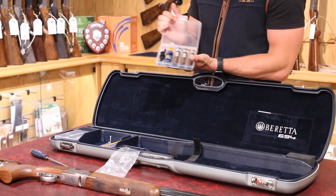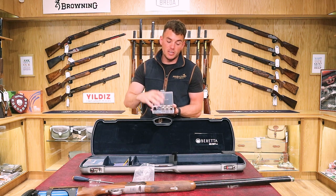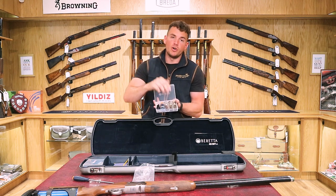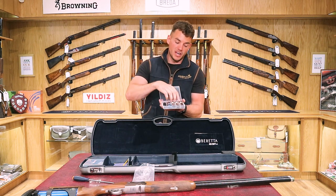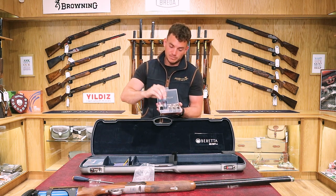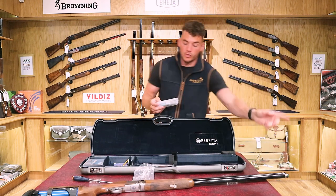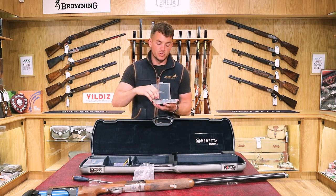Over to the chokes — you get a set of five in total: two already in the gun and three spare. They're the Optima HP range — Optima High Performance — with a very long thread. They're available on our website if you want to double up on sizes or get additional chokes. There's also Beretta oil in the case. The chokes are extended so you can do them up by hand, but if they get too tight or hot when shooting, the included choke key clicks into the end to loosen or tighten them.